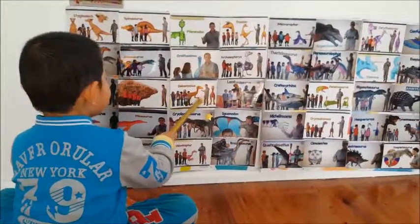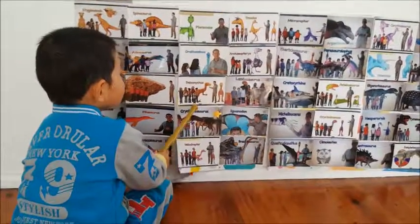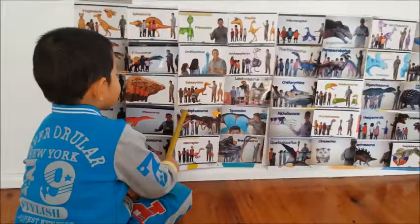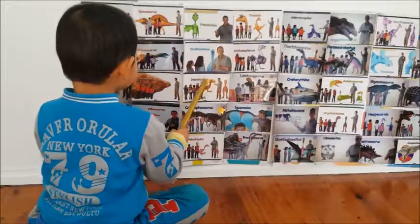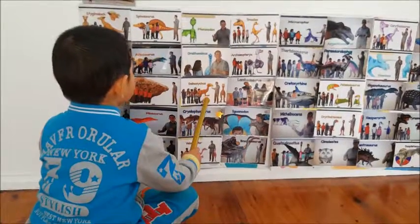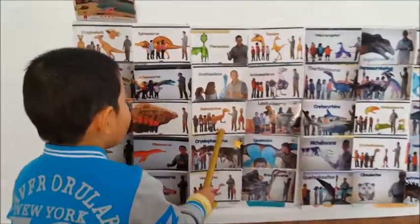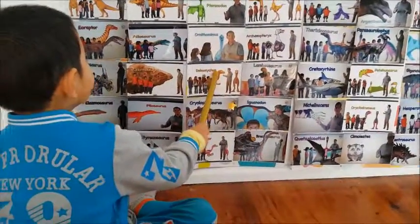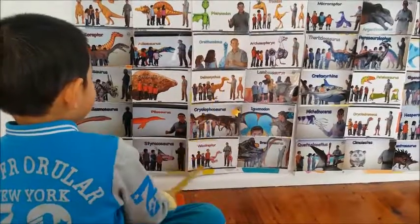This is a deinonychus and it has a big toe claw and it can scratch things. It has a little toe claw and it has a little head and two eyes.